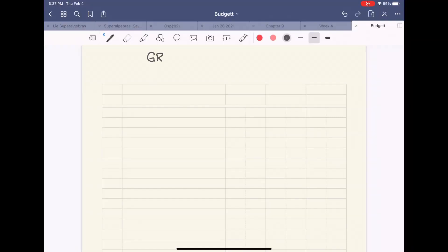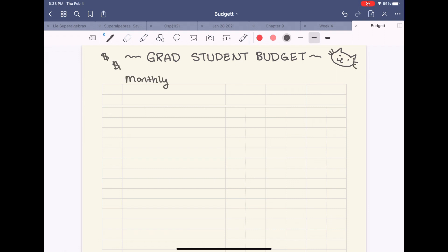If you guys have any questions about funding or anything like that, I'd be happy to answer them in the comments. So I'll write income in black and then expenses in red. This is per month. I get a scholarship and that is $750 per month. Then I get my TA payments, which is $1,382 per month. So the total of that is $2,132 a month, which is not that bad.